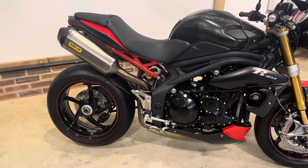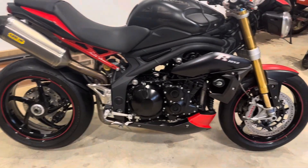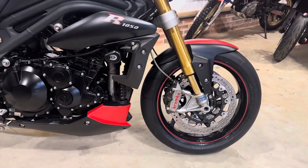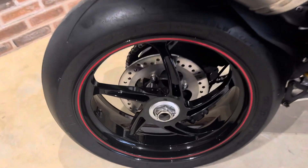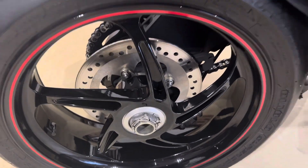Also, being the 2013 it comes with the PVM wheels, which Triumph put on in 2013 then they quickly knocked them on the head, probably due to cost. Yeah, gorgeous bits of kit.